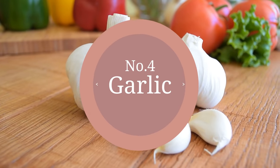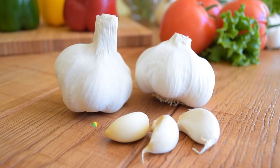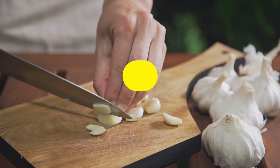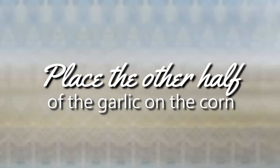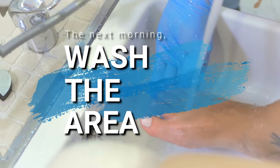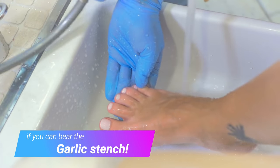4. Garlic. Garlic isn't just for cooking — it's also a home remedy for many conditions, including corn removal at home. This remedy is best used at night. Take a garlic clove and cut it in half, then rub one half of the clove on the corn for a minute. Place the other half of the garlic on the corn and cover it using a crepe bandage. The next morning, wash the area. Do this every night for just a few days, if you can bear the garlic stench.